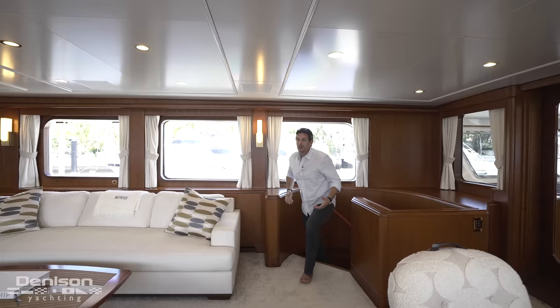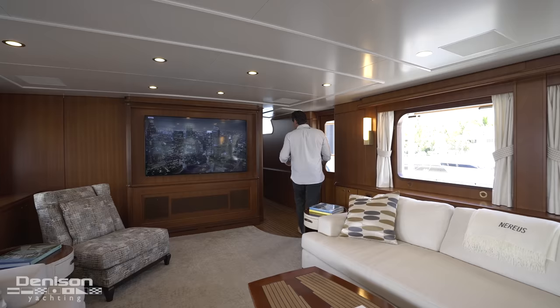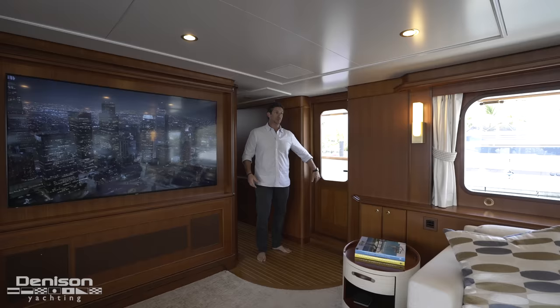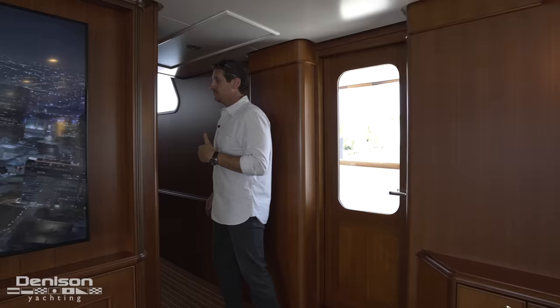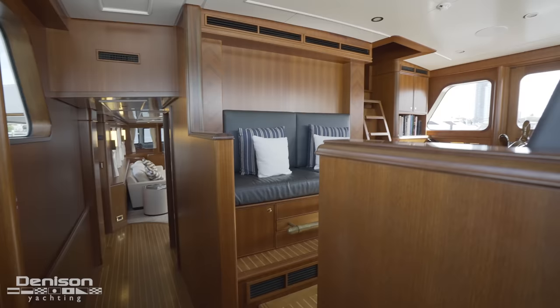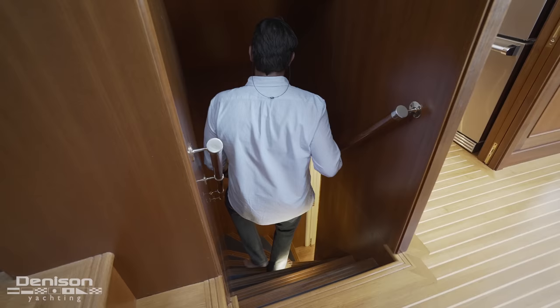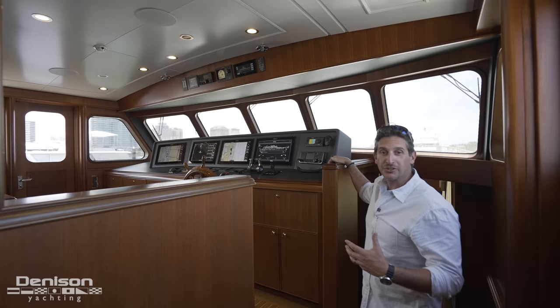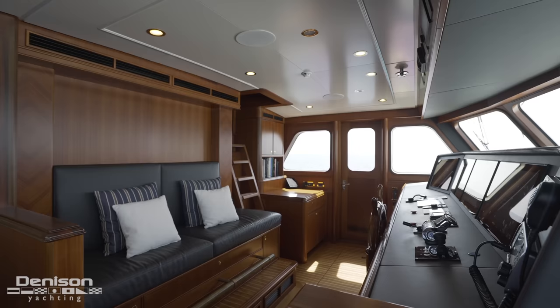Picking up where we left off and going forward, the first thing you'll notice is the foyer with a beautiful teak-and-holly floor. This access point can take you either forward — all the way to the bow — or aft. You've got a beautifully decorated day head, the helm, access to the engine room and crew quarters, and beyond that is your formal dining room.